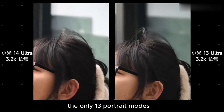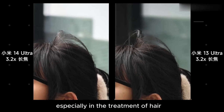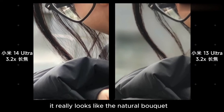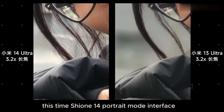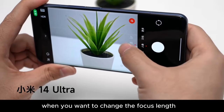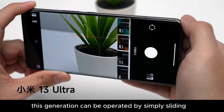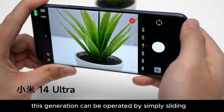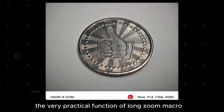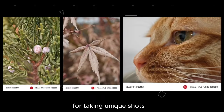Additionally, the portrait mode's cutout effect has also seen a major upgrade, especially in the treatment of hair, which is now more precise. The handling of individual strands of hair really looks like the natural bokeh produced by an optical lens. This time, the portrait mode interface added a focal length selection wheel — when you want to change the focal length, no need for a two-step clicking operation like the previous generation; this generation can simply be operated by sliding. Moreover, the 3.2x zoom finally supports the very practical function of long zoom macro, making it more convenient for unique shots.